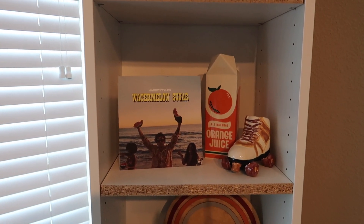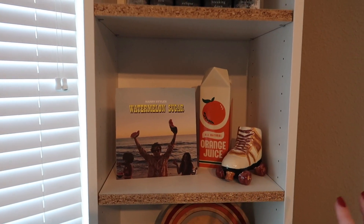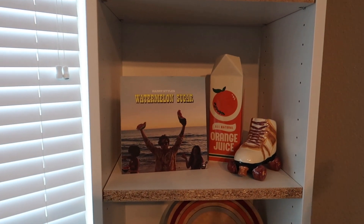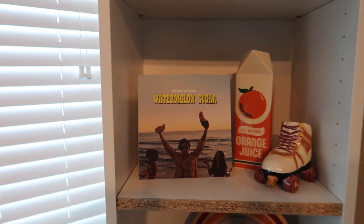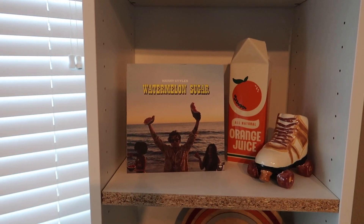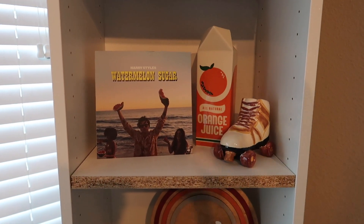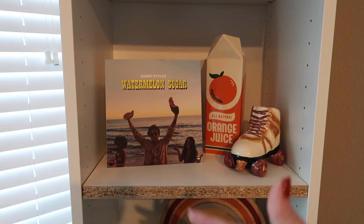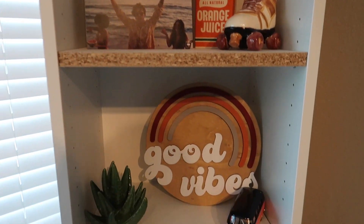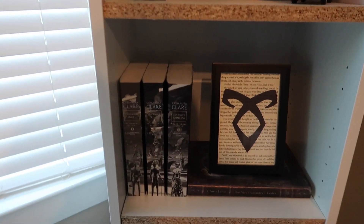This next shelf is book-related, but only I understand what it is. It's actually a reference to my favorite Harry Styles Wattpad fan fiction called 'Ariel.' When the 'Watermelon Sugar' music video came out, everyone who read Ariel had their minds blown because Harry in that video is basically Harry from Ariel — orange juice and roller skates are a big part of it. The shelf makes me smile so much.